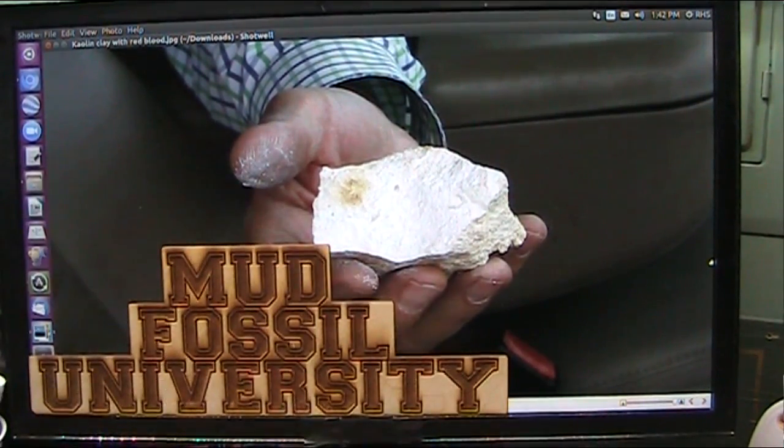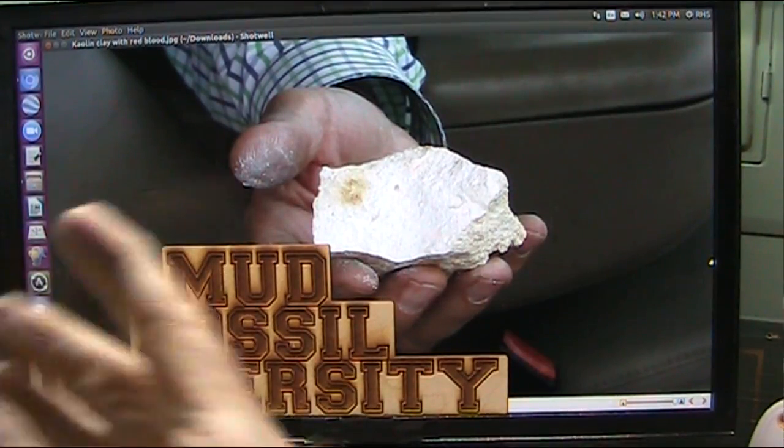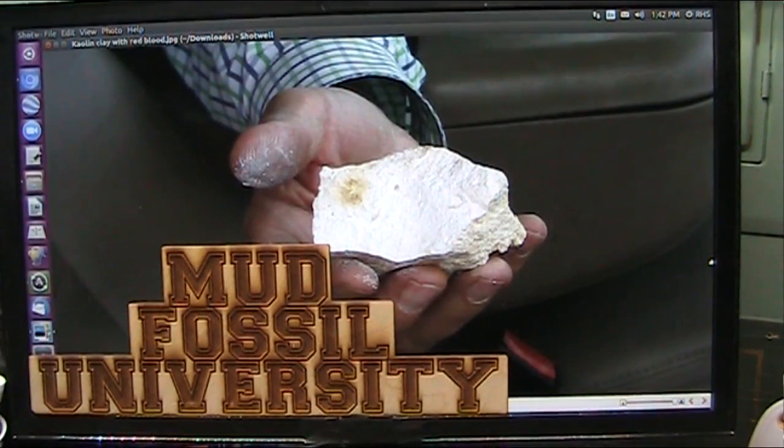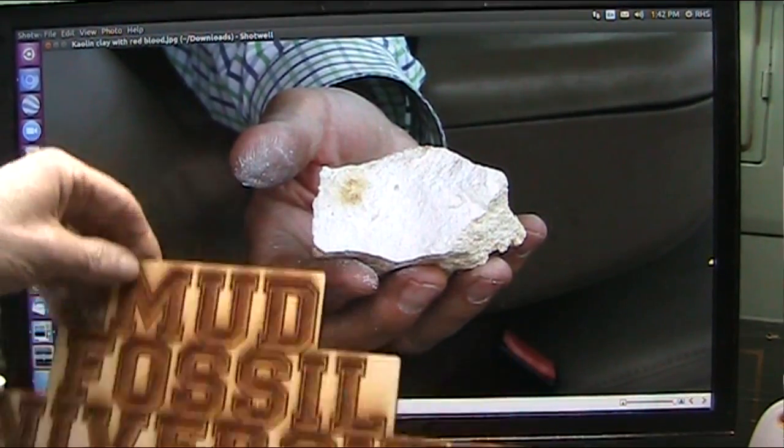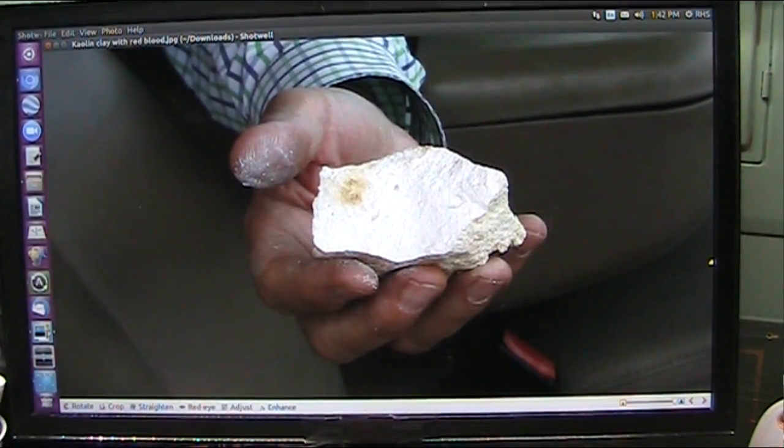Here to re-educate mainstream geologists like my friend Paul, who is a very skilled geologist in the old geology, which is not real. So I'm going to bring him into the world of reality. Paul, keep your eye on this. Now, this is kaolin clay, and here's the deal with kaolin clay.